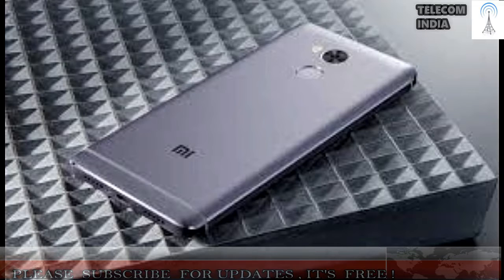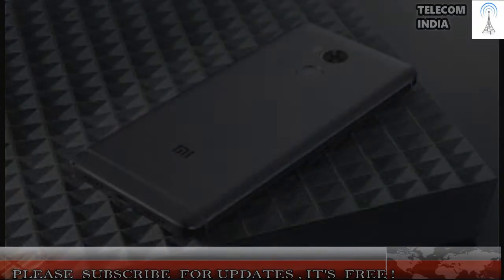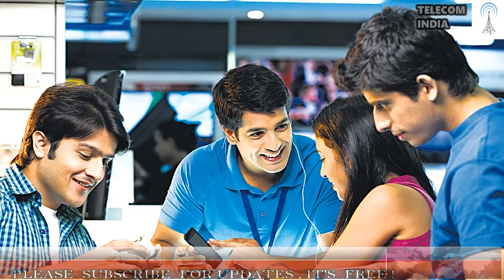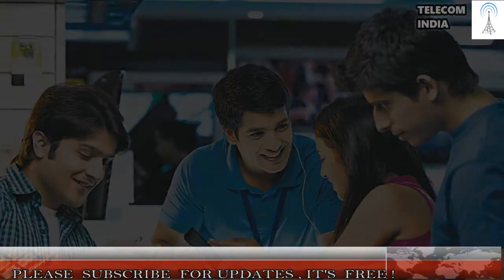Best Phone Under Rs. 10,000: Xiaomi Redmi Note 4. The Redmi Note 4 is an excellent budget smartphone that does not compromise on the essentials. It offers great battery life, premium build quality, and above-average performance, all at a very competitive price. The base variant is priced at Rs. 9,999 and comes with 2GB RAM and 32GB of internal storage.